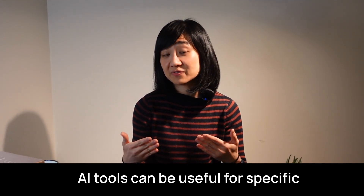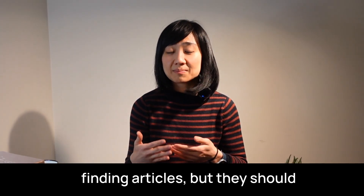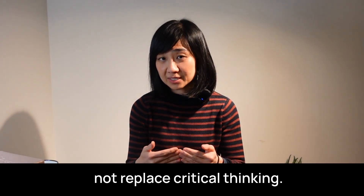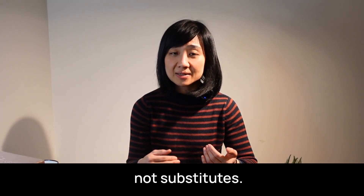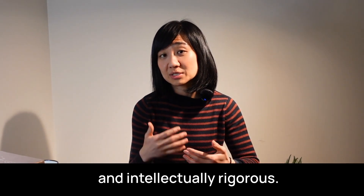AI tools can be useful for specific tasks like organizing references and finding articles, but they should not replace critical thinking. Use them as assistants, not substitutes. That way, your work remains authentic and intellectually rigorous.